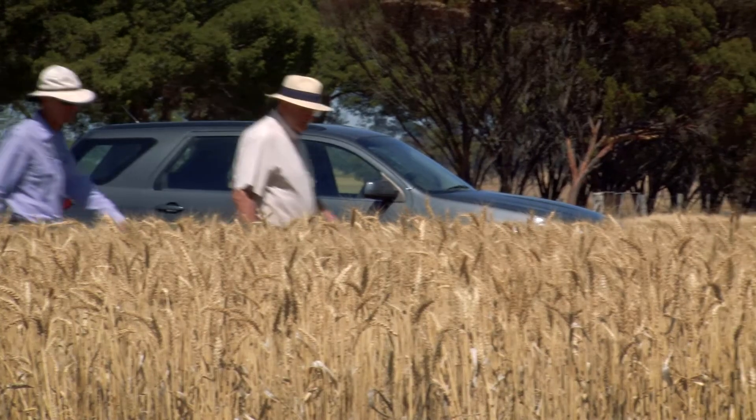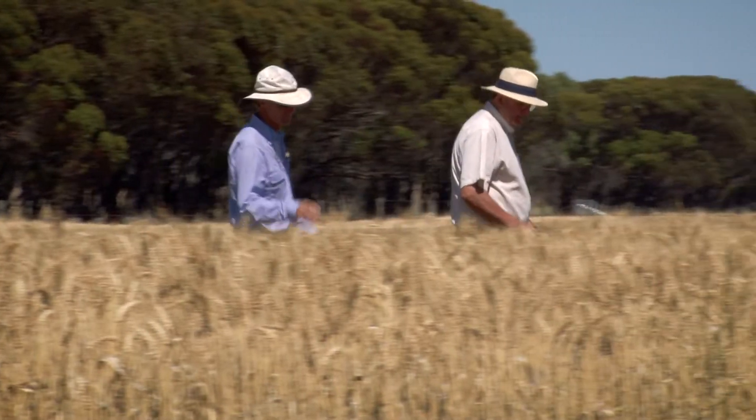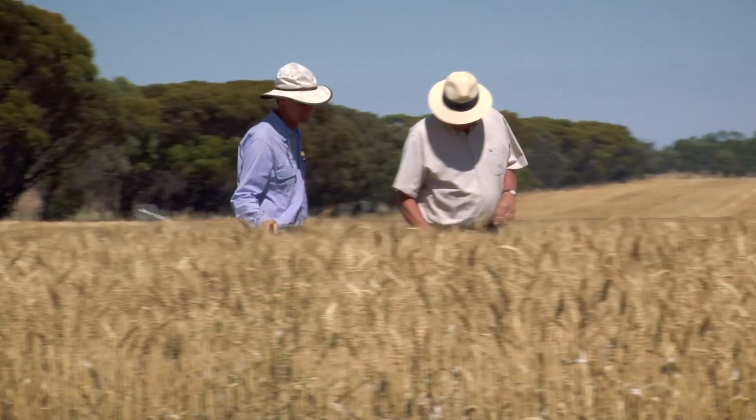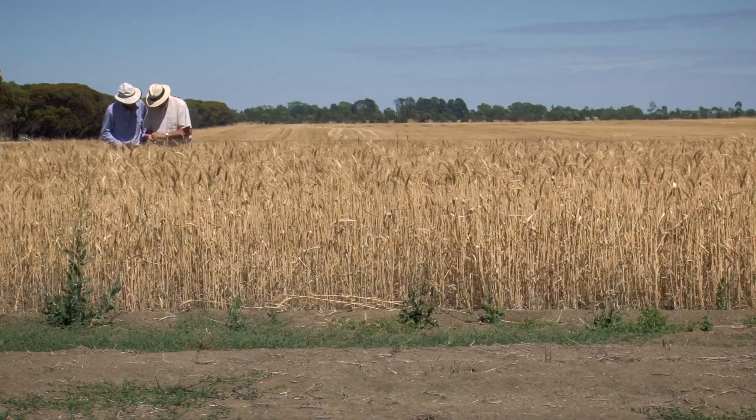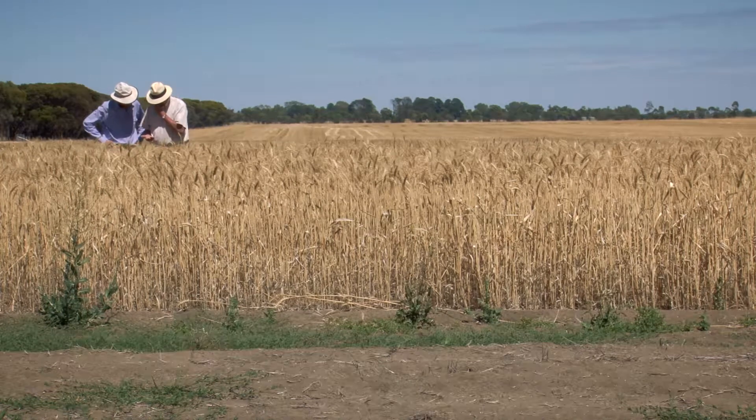The first plot has been sown to wheat every year since 1916. The next two plots are a fallow-wheat rotation, alternating, and then further down we've got crop rotations that include oats and field peas. We see from that that the good rotations — for example, with field peas and wheat — have maintained their wheat yield and productivity over that hundred years.